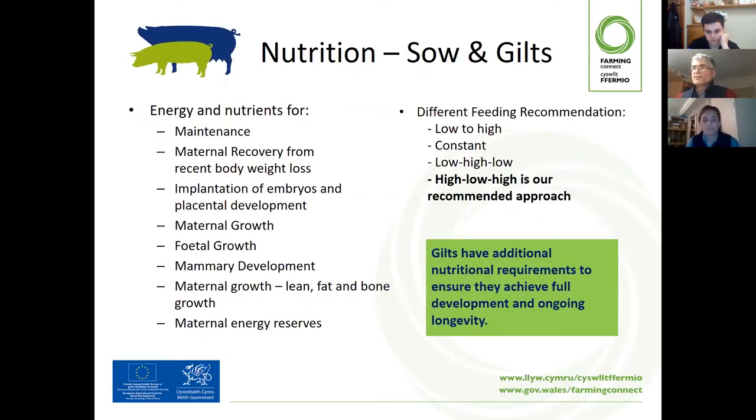Moving on now to look at different classes of animals: nutrition of sows and gilts. Sows require different types of feed for their different life stages. They require energy and nutrients for maintaining themselves and recovery post-suckling, additional energy for implantation of embryos and placental development at service, a little energy for growing themselves, and energy and nutrients for growing piglets. In larger commercial herds, we tend to meet all these needs through slightly different diets for different types of pigs.